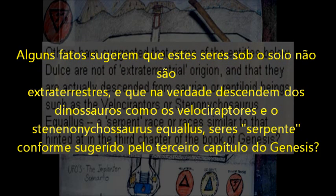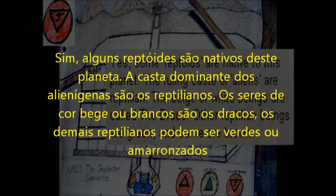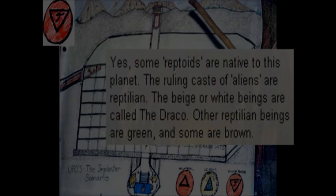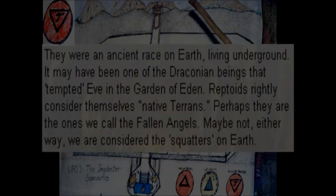Others have suggested that some of the entities below Dulce are not of extraterrestrial origin, and that they are actually descended from Saurian or reptiloid beings such as the Velociraptors or Stenonychosaurus equalus — a serpent race similar to that hinted at in the third chapter of Genesis. Yes, some reptoids are native to this planet. The ruling caste of aliens are Reptilian. The major white beings are called the Draco. Other Reptilian beings are green, and some are brown. They were an ancient race on Earth living underground. It may have been one of the Draconian beings that tempted Eve in the Garden of Eden. Reptoids rightly consider themselves native Terrans. Perhaps they are the ones we call the Fallen Angels.